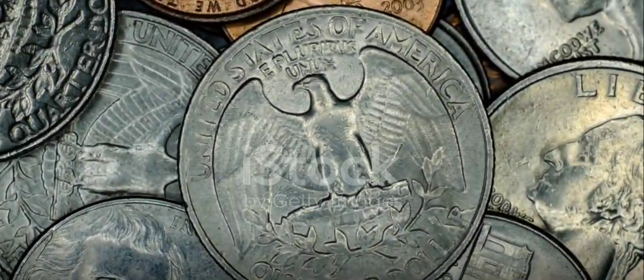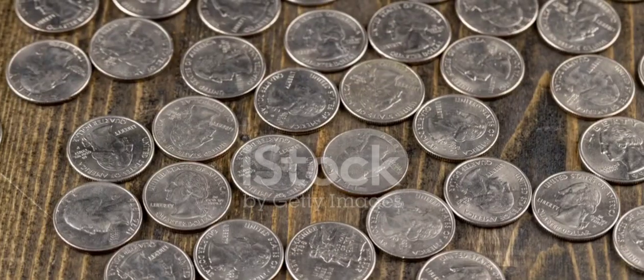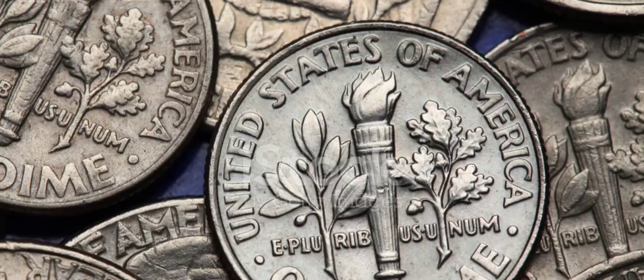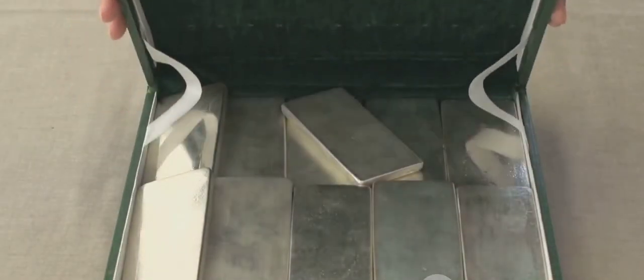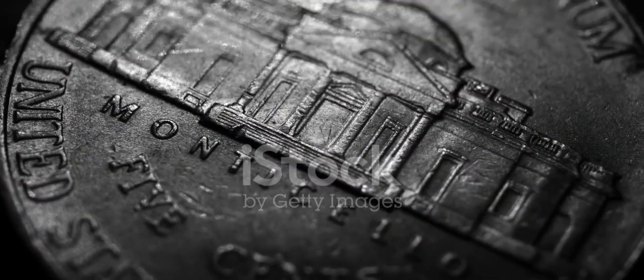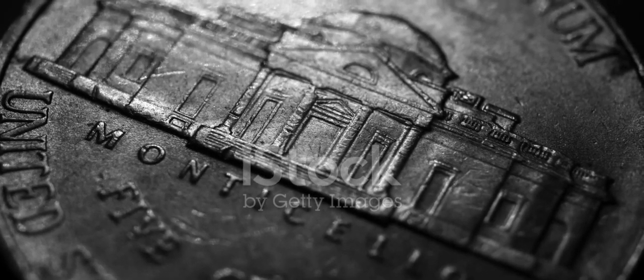While millions of these quarters were minted, not all Bicentennial Quarters are created equal. Some of them were composed of 40% silver, setting them apart from the standard copper-nickel versions. These silver quarters were not intended for general circulation and were sold in special mint sets. The presence of silver, combined with their limited issuance, has made them highly coveted by coin collectors.